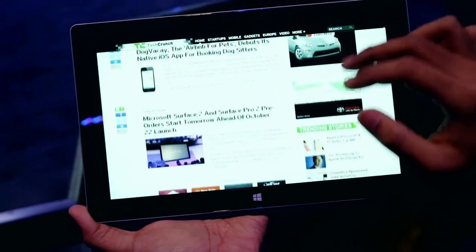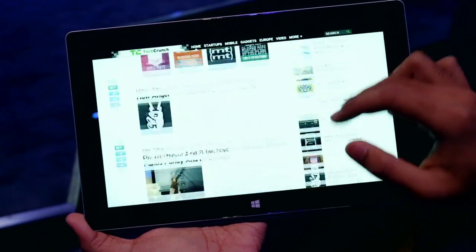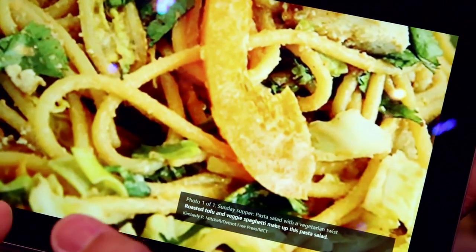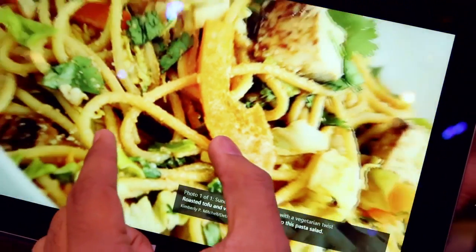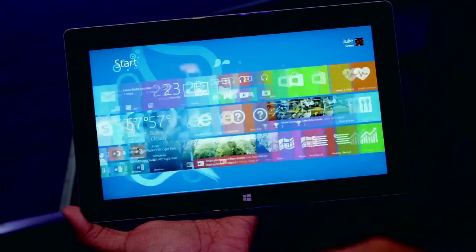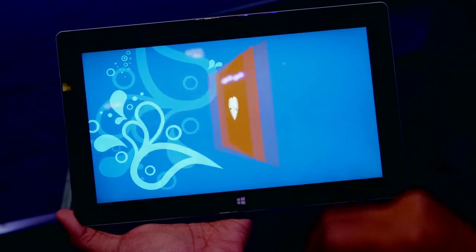We've got a 1080p display as opposed to the 768p display that we saw in the original, which means we've got a much crisper, much sharper viewing experience on the Surface. It's also got a snappier Nvidia Tegra 4 chipset inside, and just from my quick time messing around with it, it feels much more responsive than the original.